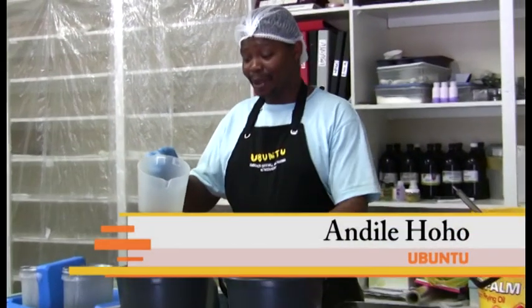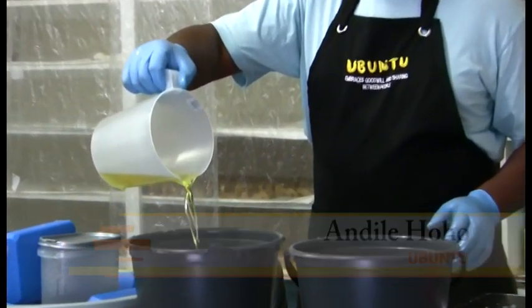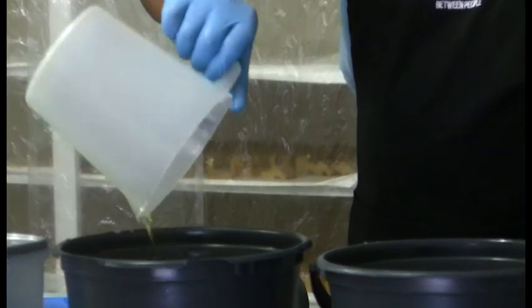Now I'm mixing my base oils. By using pure essential oils, Ubuntu products not only provide excellent skin care properties but also provide various therapeutic effects depending on the type of oils used.